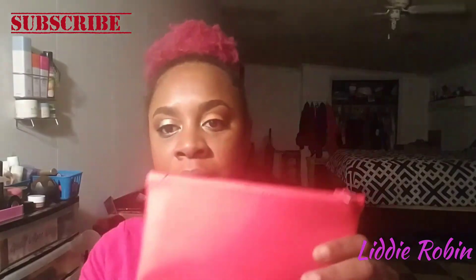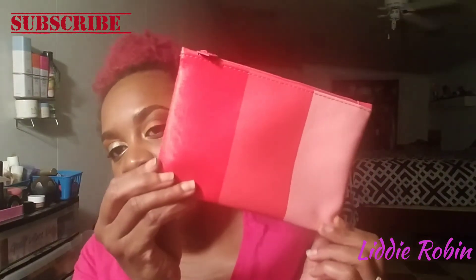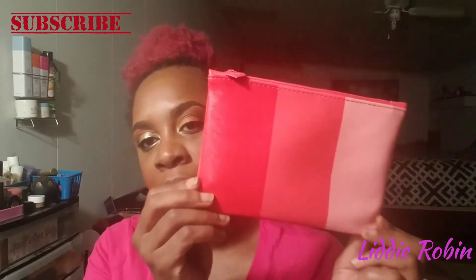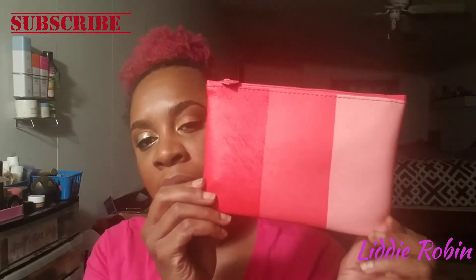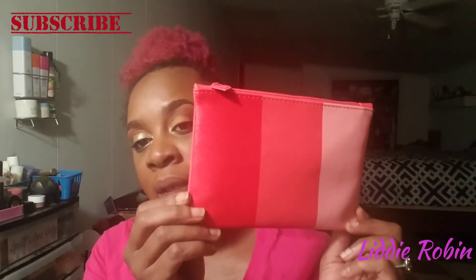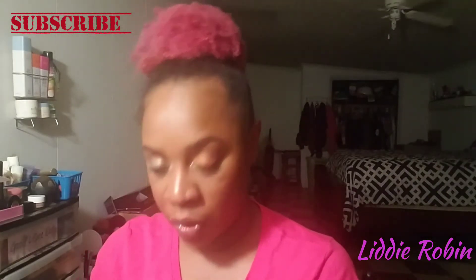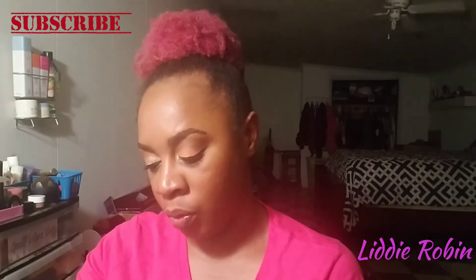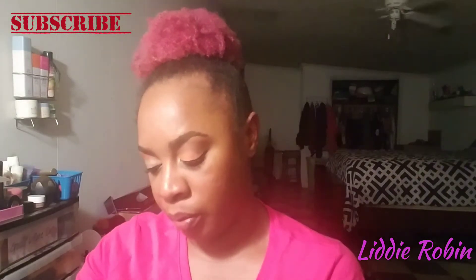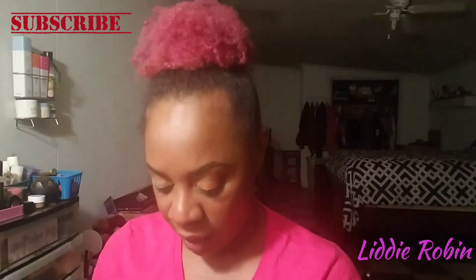The bag that I received was the red bag. I'm actually excited about the red bag, but I was hoping I got the blue bag. And I'm so glad I didn't get the yellow bag. I'm not sure if they had green or orange or purple. I haven't seen too many unboxings, but I got the red bag.